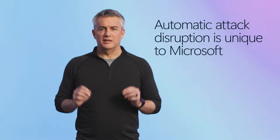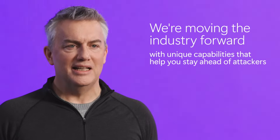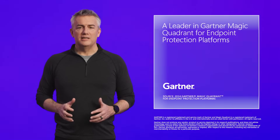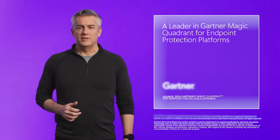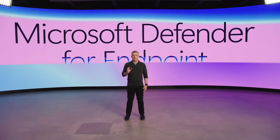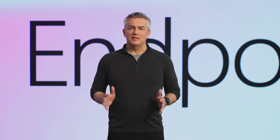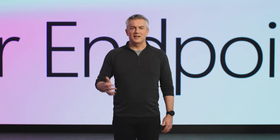No other security solution can do this. Our unified agent, vulnerability management, and automatic attack disruption are just a few examples of how we're moving the industry forward as we harness our extensive threat intelligence and AI capabilities to help you stay ahead of attackers. Testament to this is the recognition we receive from top industry analysts, including our leader placement in the latest Gartner Magic Quadrant for endpoint protection platforms, and IDC's research showing that Defender for Endpoint has the largest global market share in endpoint security. Powerful evidence of the trust people put in us. We're committed to continually optimizing and innovating Defender for Endpoint to stay ahead of today's attacks and anticipate tomorrow's challenges, and I look forward to sharing more exciting innovations with you soon.